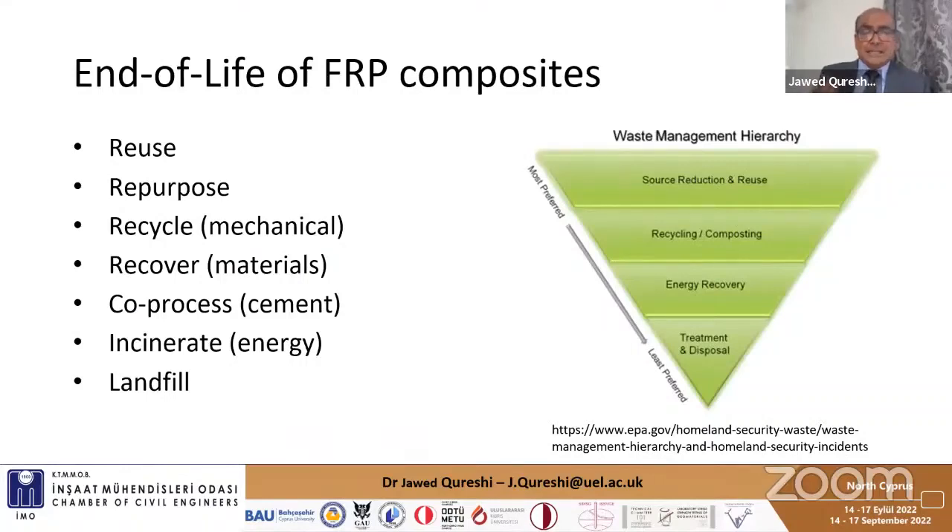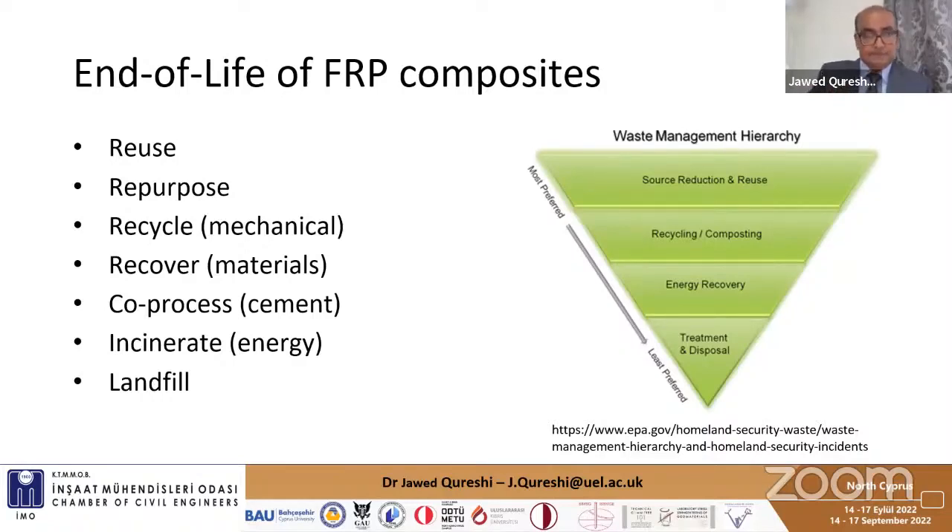If reuse is possible, then repurpose it for different applications, then recycle or recover, then incinerate, and the final option is landfill. The conclusions are: recycling is a major challenge and we need new technologies; landfill is the cheapest option; mechanical recycling is commercially viable and low cost; glass FRP is very difficult to recycle; and reusing or repurposing is the way forward.